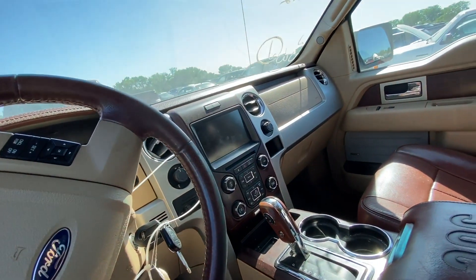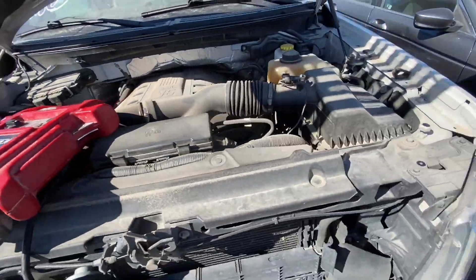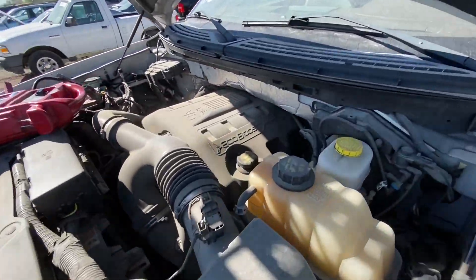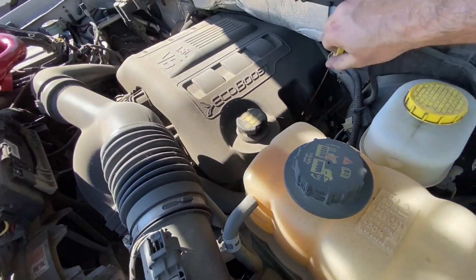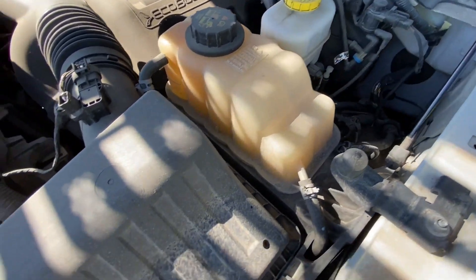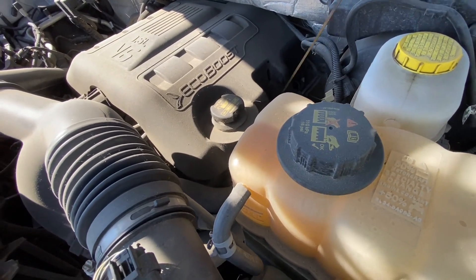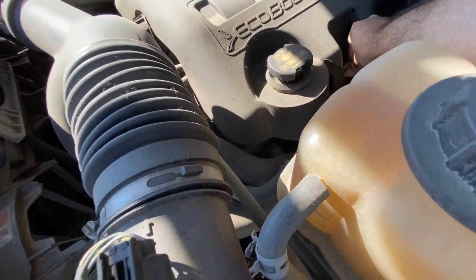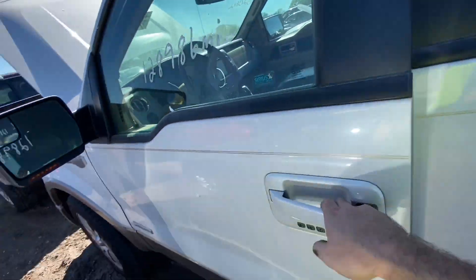Let me connect the jump pack and I'll get back to you. I just connected the jump pack. Let's check if we have enough oil. We do have plenty of oil — it's a little bit dirty, but we can still start the engine if we have power of course.